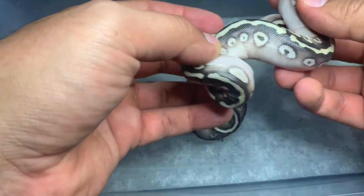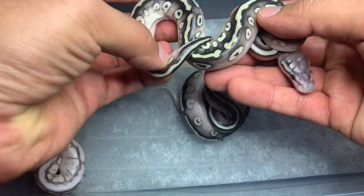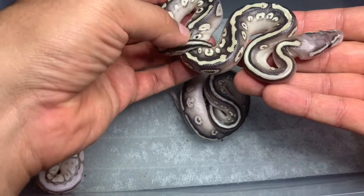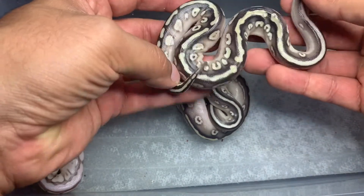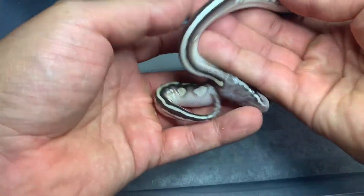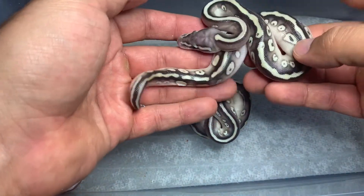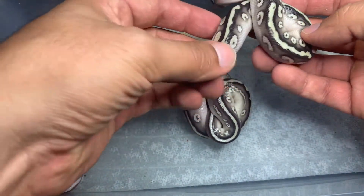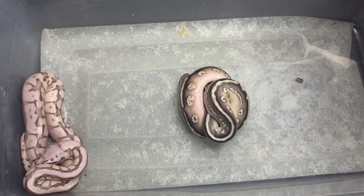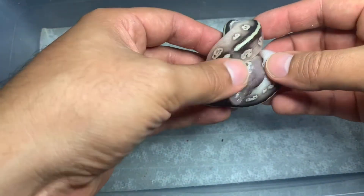There are two of these — both females. This is a pastel lesser Cypress. For people that don't like the spider gene, this is pretty much the next best thing you can get out of the pairing. These look nice — almost has like a Mojave-like look to it, but there was no Mojave at all in this pairing. Cypress brings in a nice long dorsal stripe in the back. Really cool looking. Pastel lesser Cypress — both look pretty much the same.